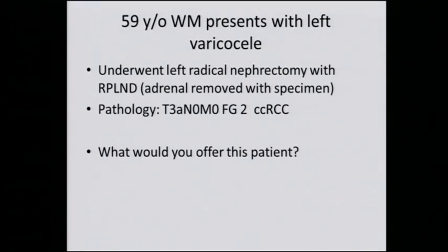The patient underwent a left radical nephrectomy with resection of the visible lymph nodes, and the adrenal gland was removed with the kidney. The pathology showed clear cell kidney cancer, Fuhrman nuclear grade 2, T3a, N0M0 — the nodes were all negative.